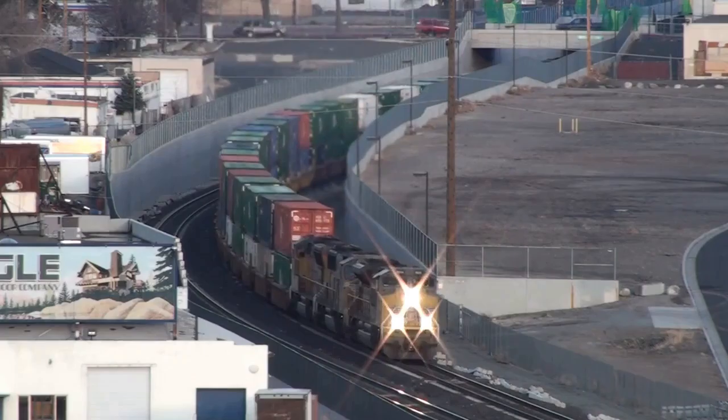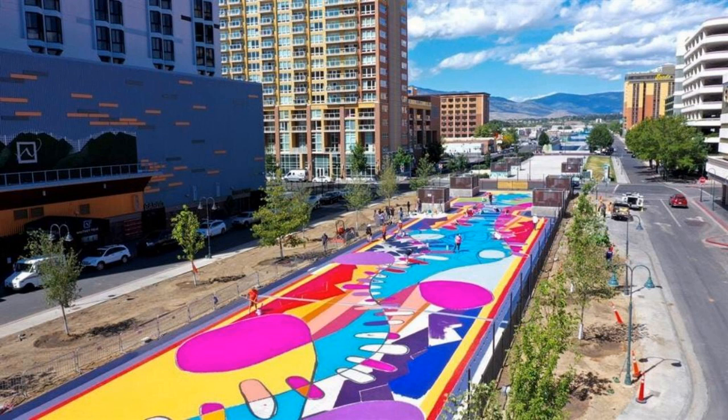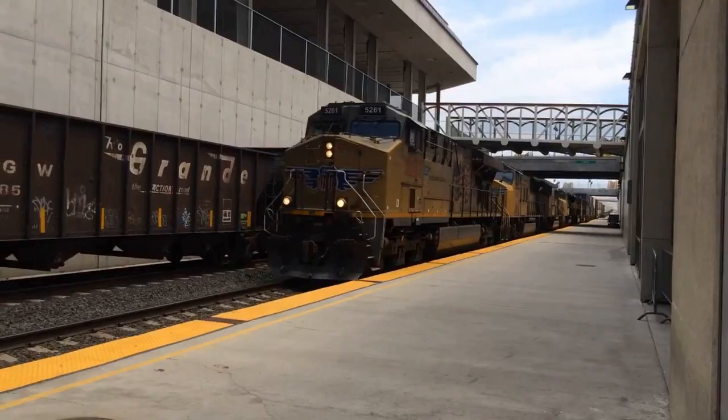Here's a train box in Los Angeles called the Alameda Corridor, which holds three tracks and is over 10 miles long. Another famous train box is in Reno, Nevada, where a two-mile-long box allowed the city to close 10 busy downtown grade crossings. Now trains sail through downtown at full speed, while street life continues on as normal up above.